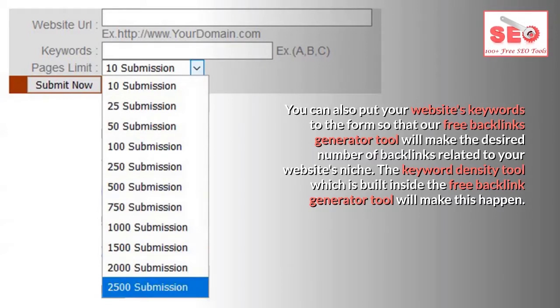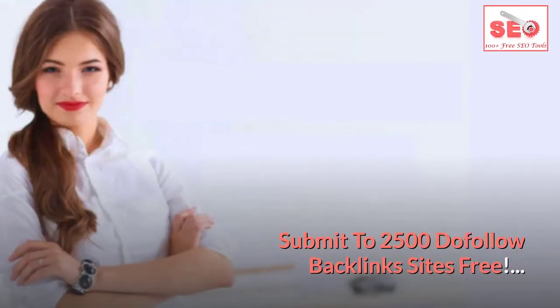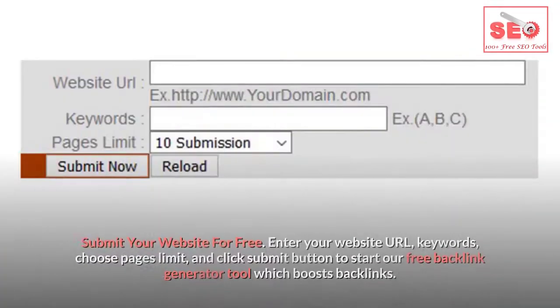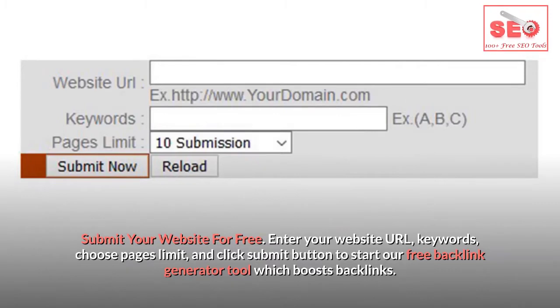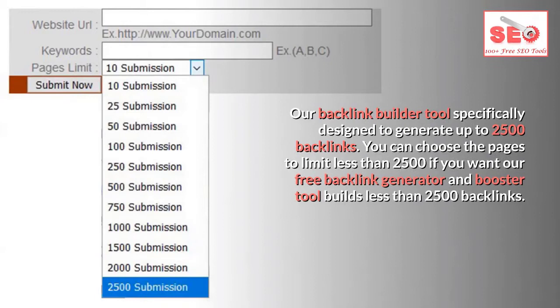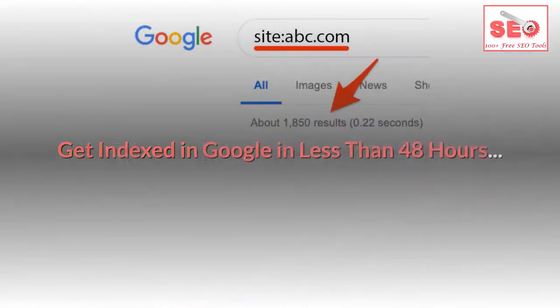The keyword density tool built inside the free backlink generator will make this happen, submitting to 2500 dofollow backlink sites for free. Enter your website URL, keywords, choose a pages limit, and click the submit button to start. The backlink builder tool is specifically designed to generate up to 2500 backlinks, and you can choose a pages limit of less than 2500 if desired.